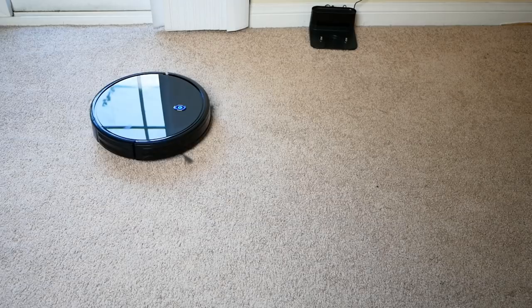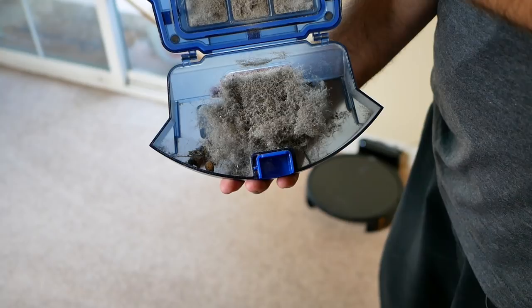On my first pickup, where I hadn't vacuumed in about two to three weeks, it got a lot — especially in my carpet, which is pretty thick. And that brings me to the remote, which is pretty dead simple.